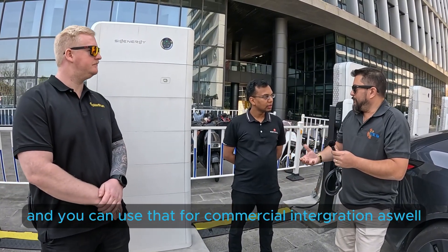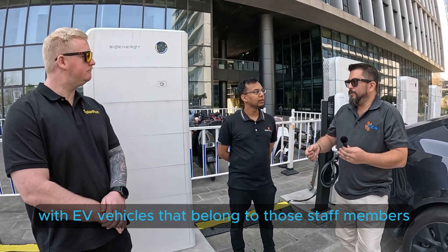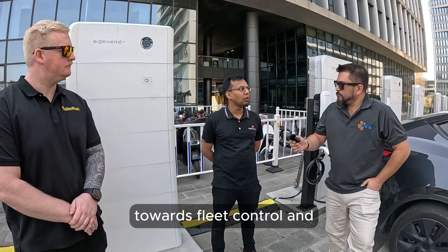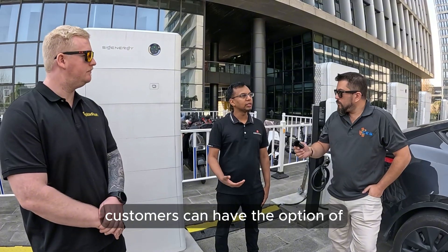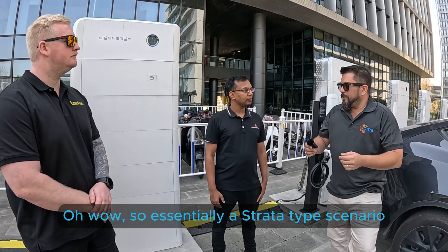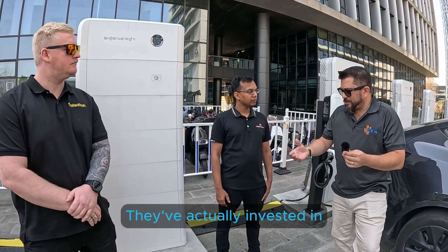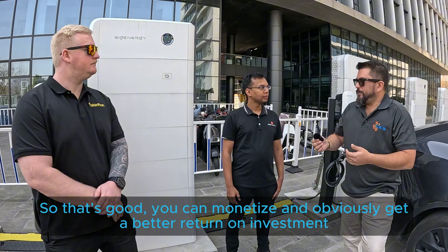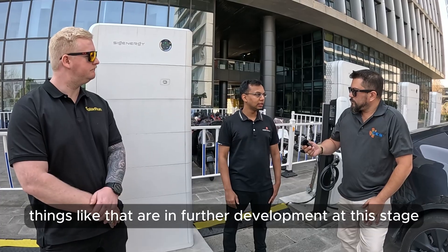And you can use that for commercial integration as well — where you might have a staff car park with EV vehicles belonging to those staff members and they can all have an RFID. We're moving towards fleet control and bigger deployments of these EVDC, and it's fully OCPP. Customers can have the option of integrating with third-party payment software. So a strata-type scenario could essentially charge out — if they've got a strata shared battery system they've invested in, they can charge for the charge rate going through, monetize it, and get a better return on investment, essentially acting as an internal retailer.